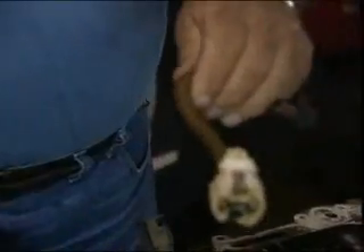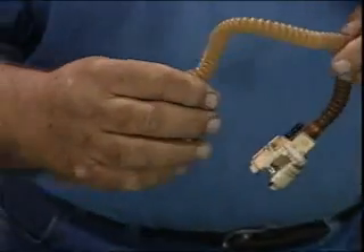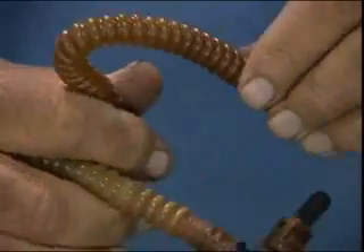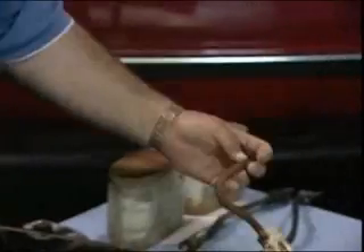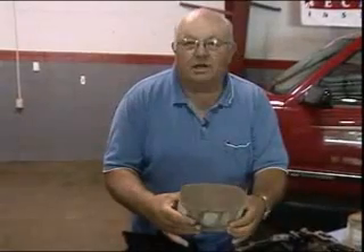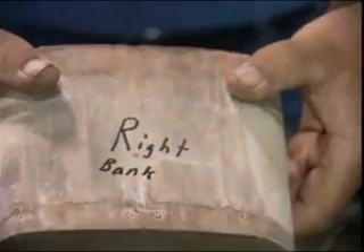They always say if you use ethanol, your fuel lines are going to be brittle and break down. That was just the opposite of what we found with the fuel lines that pumped fuel from the fuel pump to the engine. We also cut the catalytic converters apart — that's in the exhaust stream. This is the right bank for this 2000 Chevy Tahoe, and by the looks of it, I'm not sure if we cut a new one it would look any better.